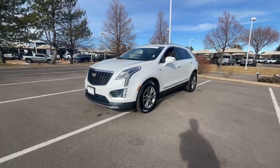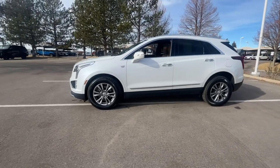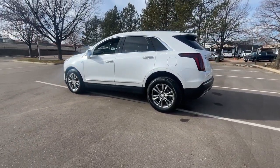Look no further than the 2020 Cadillac XT5. With less than 45,000 miles on the odometer, this vehicle provides excellent value.